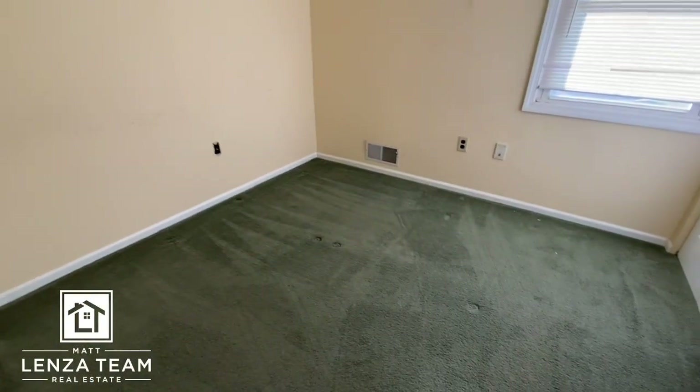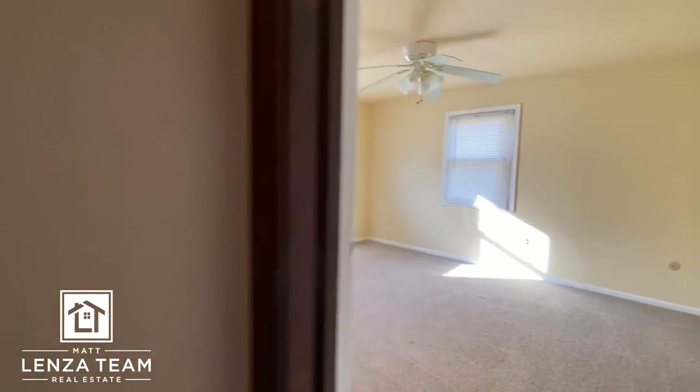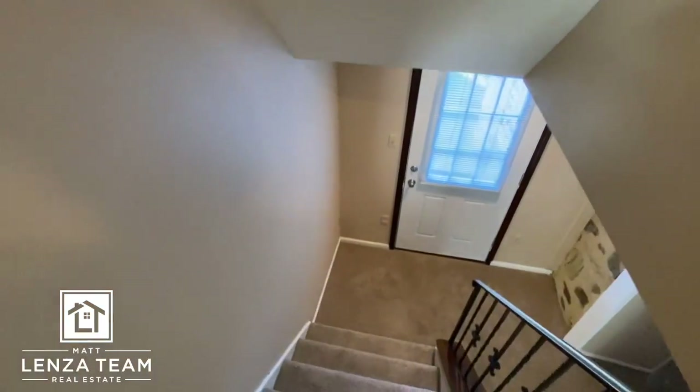Probably the smallest bedroom in the house but still adequate, with a window in the back. And then this room with two windows — still like that. That is the super quick rundown, so let's see the lower level.